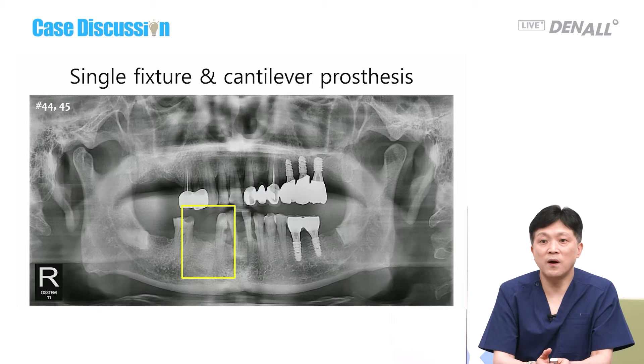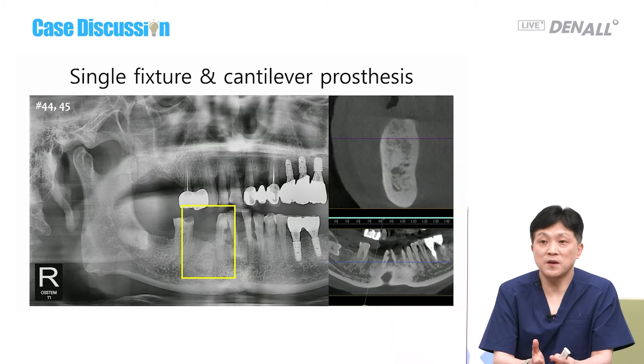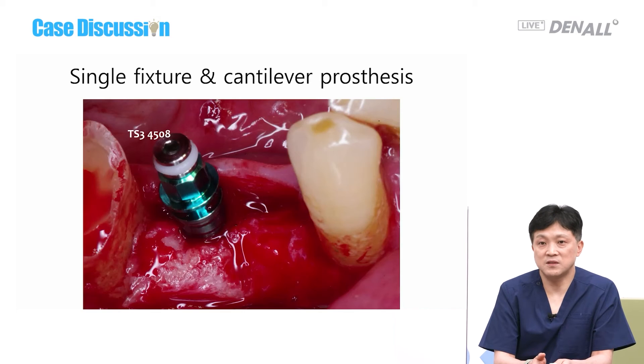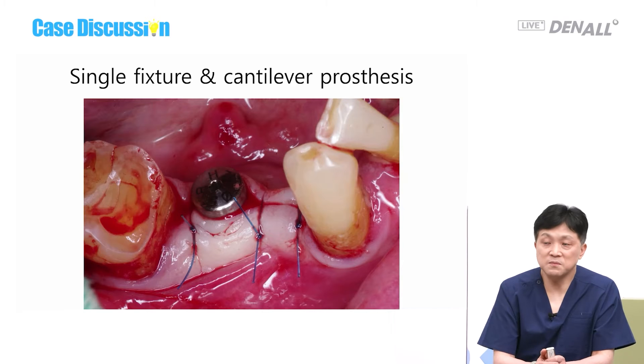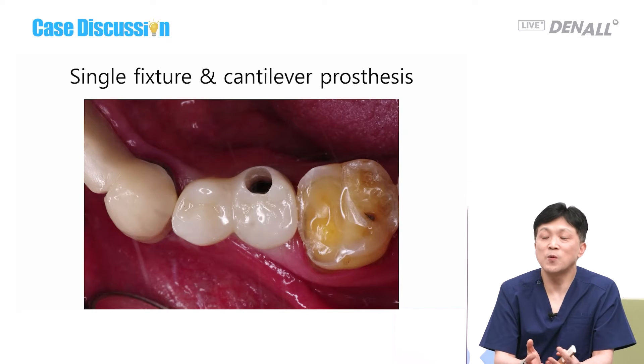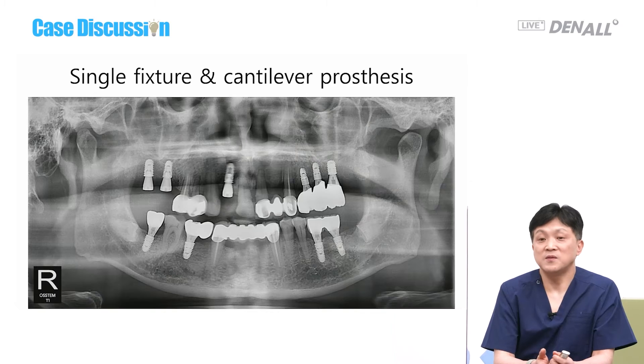The first patient has missing numbers 44 and 45 with very narrow mesiodistal width — placing two regular fixtures would be impossible. On CT, the buccal-lingual width is okay, bone quality is not bad, and bone height is pretty good. A mesial cantilever is needed, so a fixture of 4.5 by 8 mm is installed at number 45. After waiting for healing, the prosthesis is delivered. This is the most stable option when you are not experienced enough or worried.